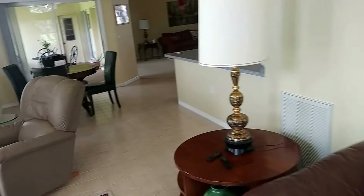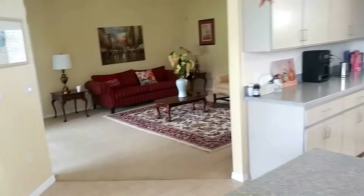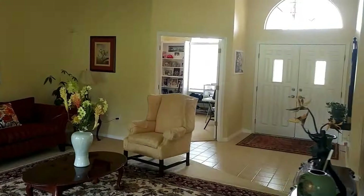It's a very comfy, cozy house for us. About 2,900 square feet, plenty of room, open and light, which we like very much.